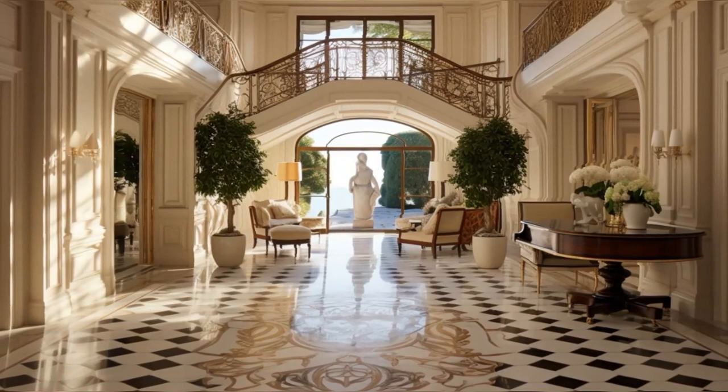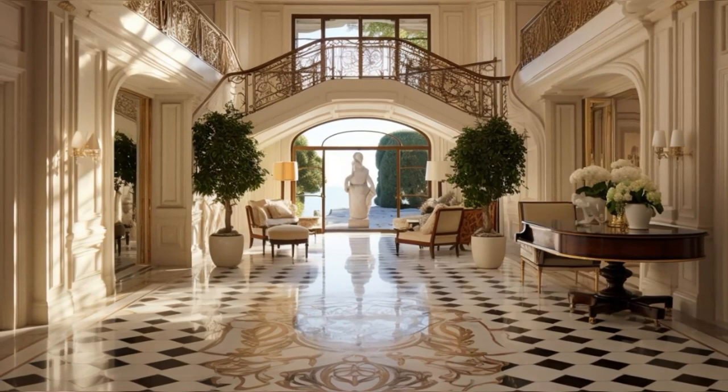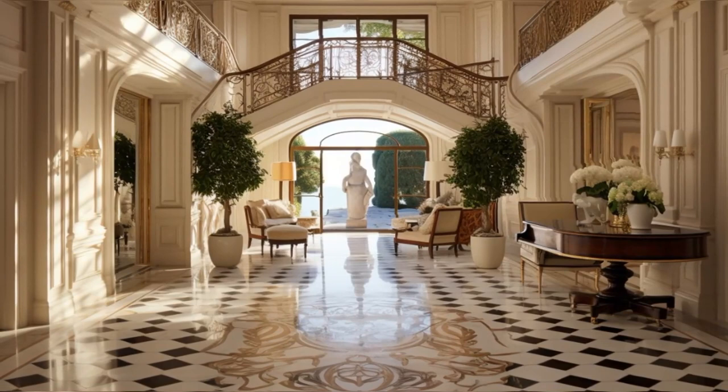Notice the statement art pieces, each carefully selected to reflect Maharis' journey from a TV icon to a music sensation. The elegant lighting, particularly the cascading chandelier, creates a warm, inviting ambiance, setting the tone for the rest of the home.